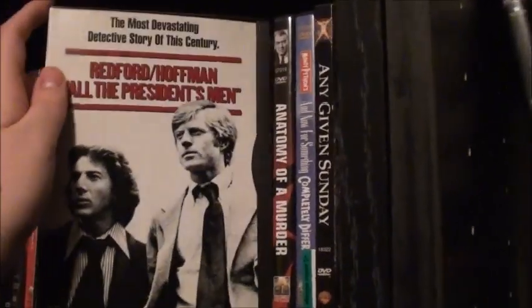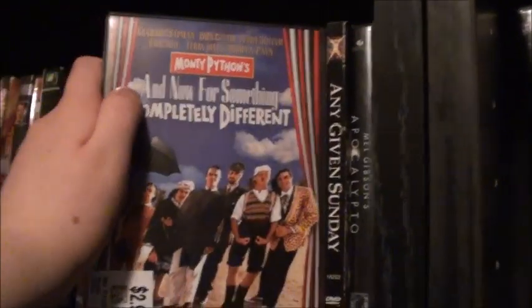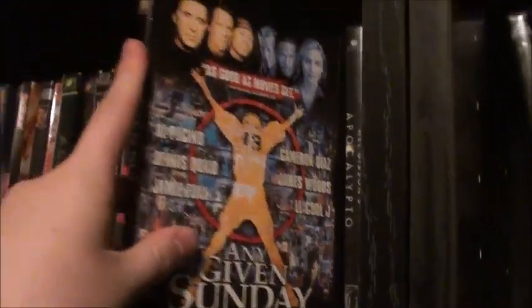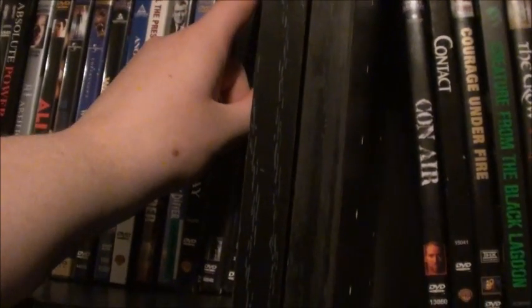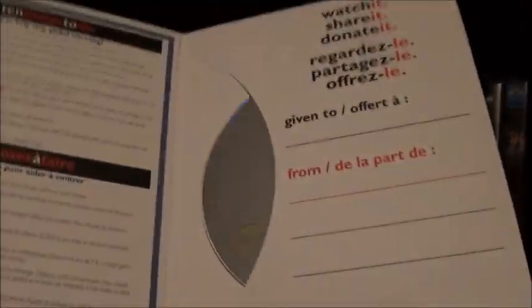Another Day in Paradise, All the President's Men, Anatomy of a Murder, Monty Python's And Now for Something Completely Different. Any Given Sunday — the special edition director's cut, which I'm pretty sure is the only version released to video; I don't think the theatrical cut is on DVD. Apocalypto, Along Came a Spider. Then there's An Inconvenient Truth — it is a documentary, but it has really cool thin cardboard packaging with tips to stop global warming. It's a really cool set, very small and skinny so it fits easily.